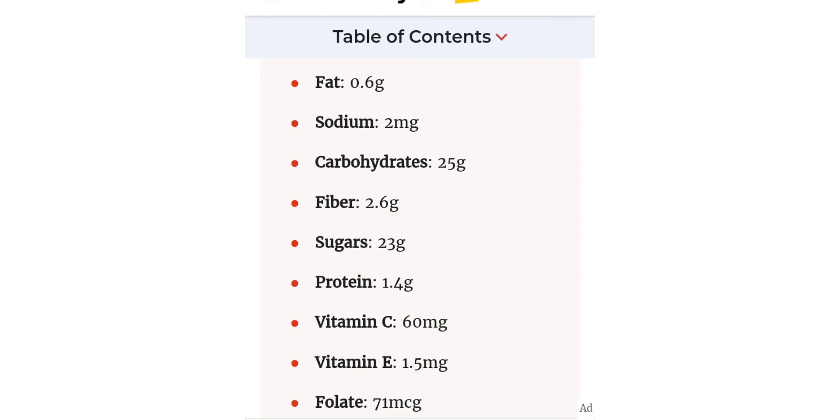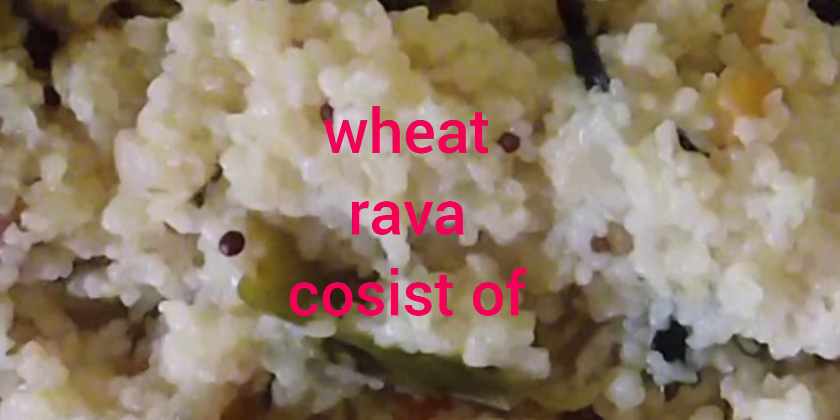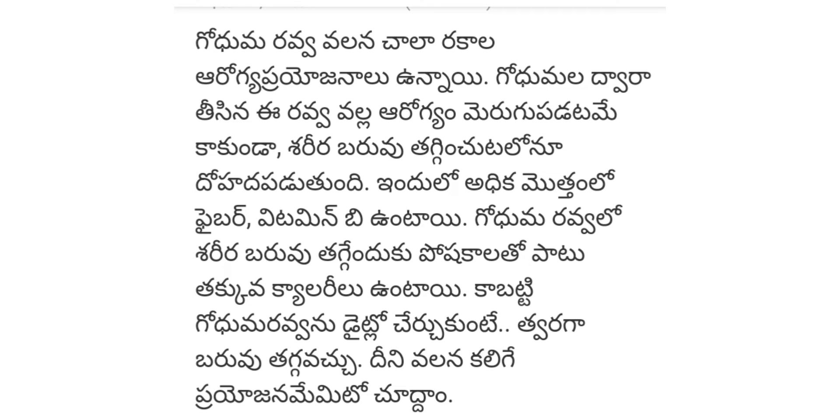This is fat, sodium, carbohydrates, fiber, sugars, proteins and vitamins. There are many carbohydrates. There are 99 calories. We also need to keep our vitamins.